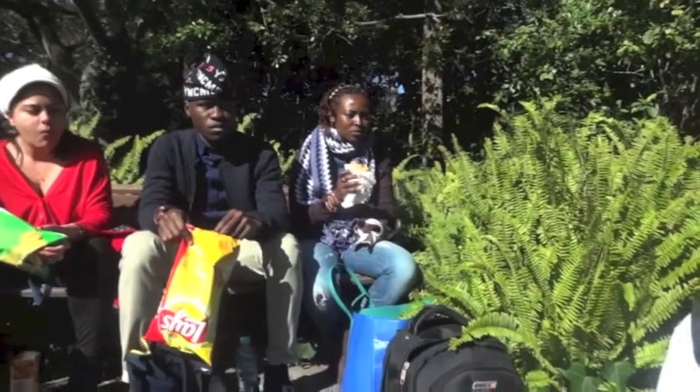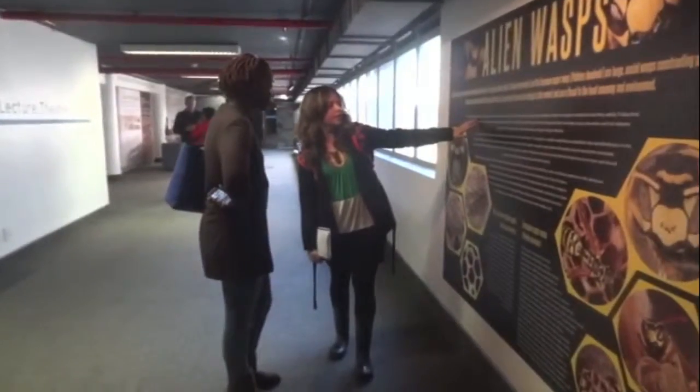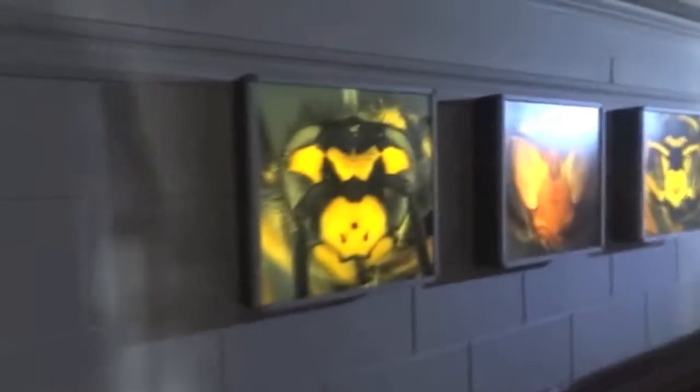What is the closest star to our planet? The sun. Yeah, the sun. What does a bee make? Honey. Honey, yeah.